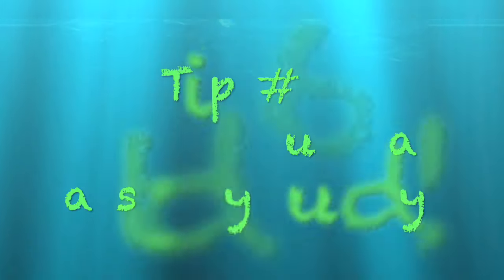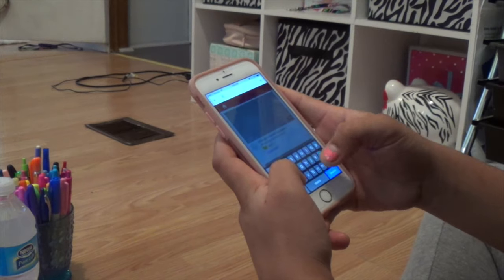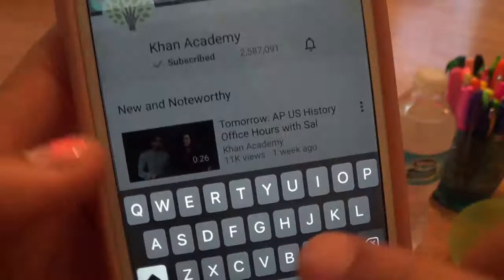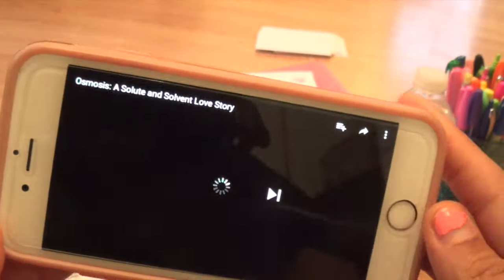The next thing I recommend is using YouTube as a study buddy. I use YouTube all the time to look up educational videos. These educational videos are super entertaining and they help you grasp the material better than just paper, pencil, and highlighters. So yeah, use YouTube — because you stay on there anyway.